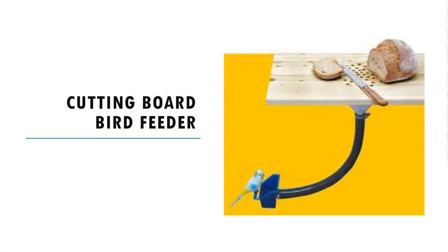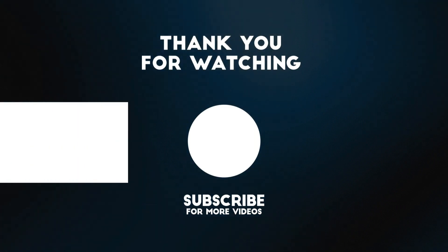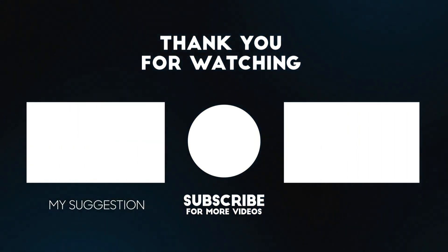Cutting board bird feeder: don't waste crumbs — feed them directly to the birds. This cutting board vents off the crumbs so that you don't have to clear them away; the birds will do it for you. Thank you for watching till the end. Please like, share, and subscribe for more crazy videos like this.